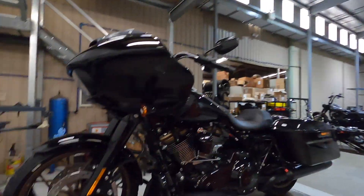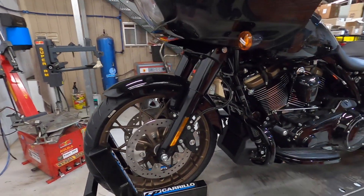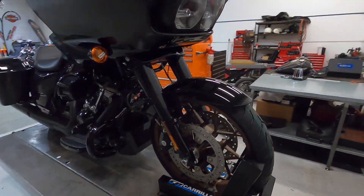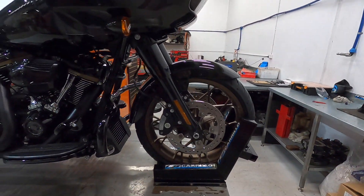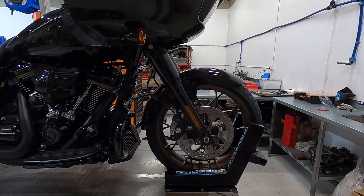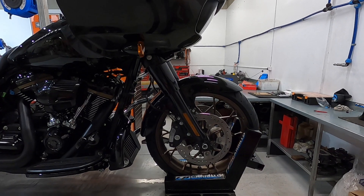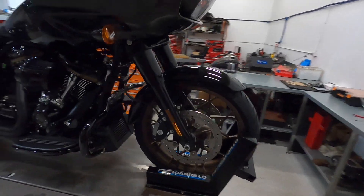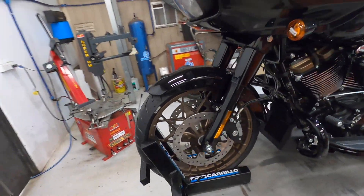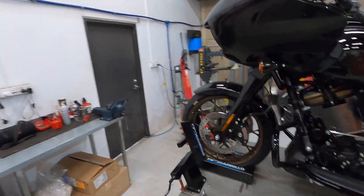The front fender — it's definitely a shorter, chopped-down looking fender. It looks like a fat boy one if I'm honest, just with a slight few changes. Yeah, it definitely looks like a fat boy front fender. But I guess it goes with the performance style theme of the bike, and I'm digging it — I think it's great.